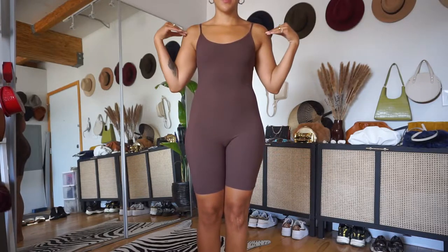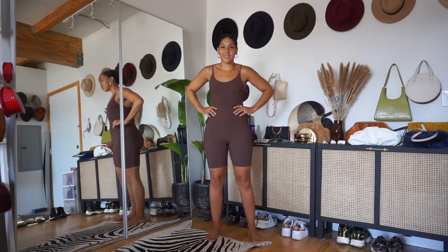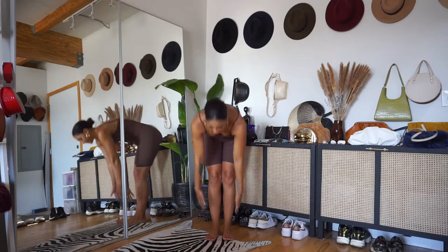One concept you're probably hearing a lot is proportions. Proportions is basically the ratio of your measurements. You have width proportions, which is how you determine your body shape — your bust to waist to hip ratio. Then you also have vertical proportions, which is your torso to leg ratio. I don't see a lot of advice given on vertical proportions, especially for pear-shaped women.